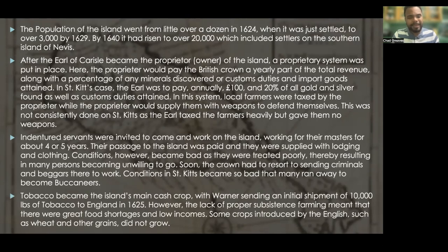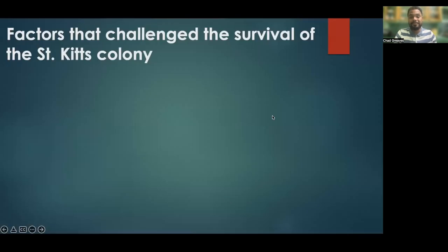Tobacco became the island's main cash crop, with an initial shipment of 10,000 pounds of tobacco to England in 1625. However, the lack of proper subsistence farming meant there were great food shortages and low incomes. Some crops introduced by the English, such as wheat and other grains, also did not grow. This brings us to the factors that challenged the survival of the St. Kitts colony.